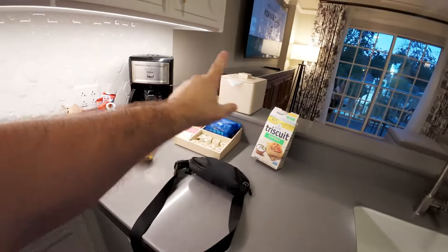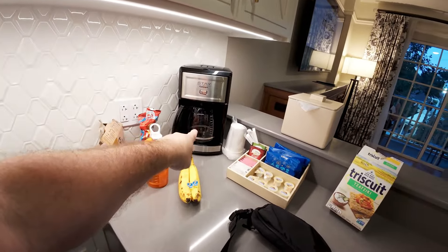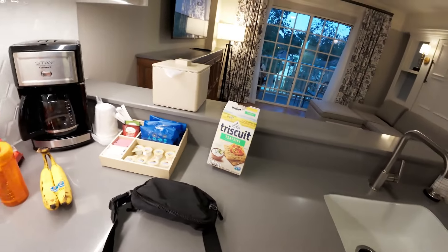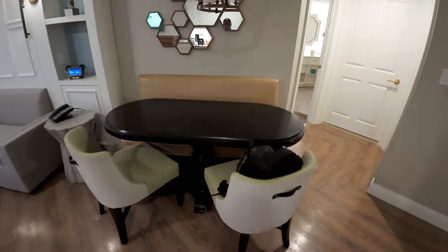You get cookingware, an ice bucket, and a coffee machine — Cuisinart, they still don't have Keurigs yet — and some coffees and creamers. Then there's a very nice seating area that seats five.